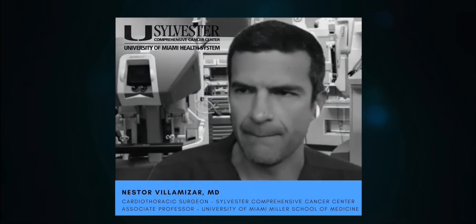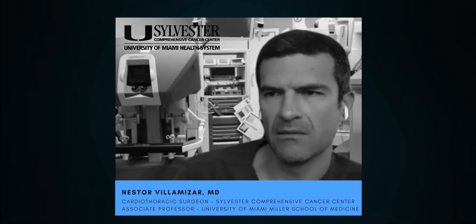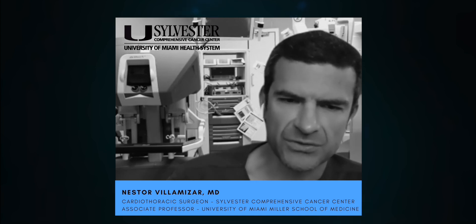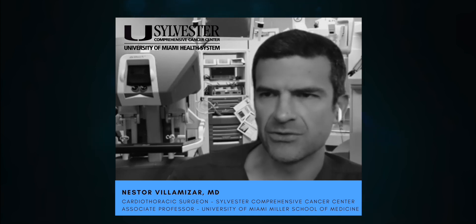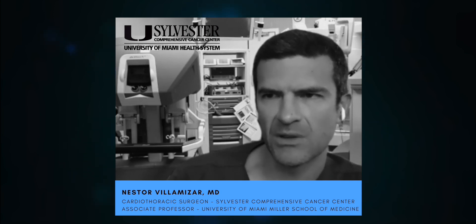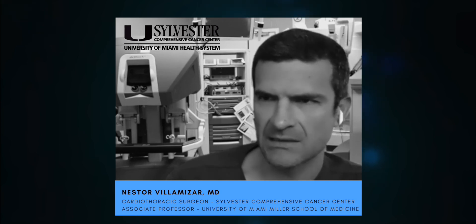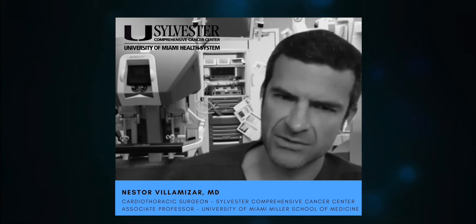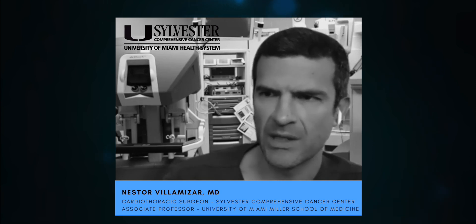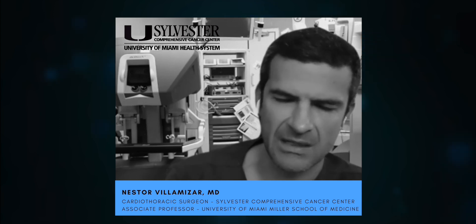In terms of mesothelioma — pleural mesothelioma — we would consider a candidate for surgery if the mesothelioma is confined to a single hemithorax, meaning it is either on the right side of the chest or on the left side of the chest. We wouldn't do that if the mesothelioma is surrounding both lungs, for example.